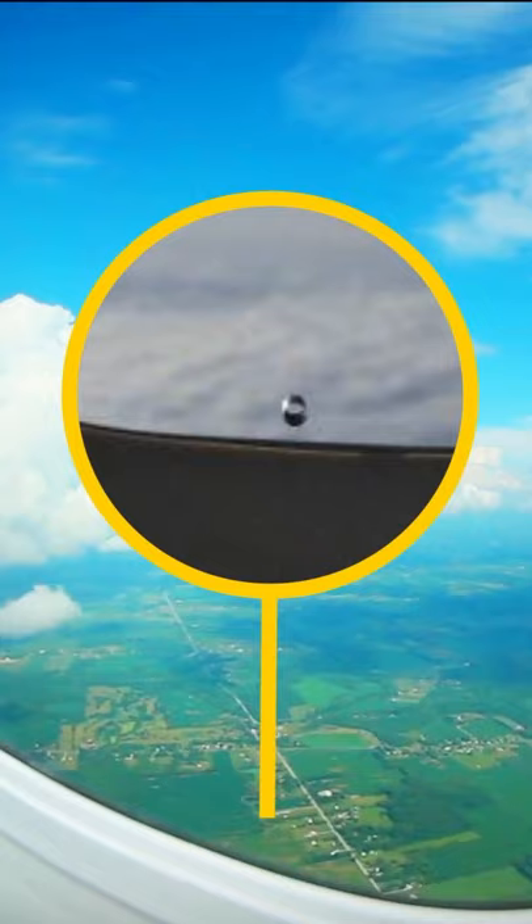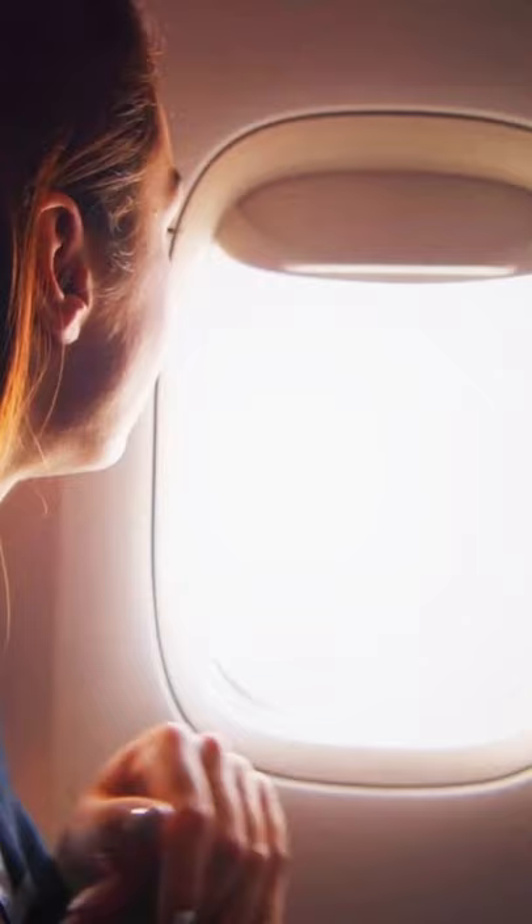The tiny hole in the bottom of an airplane window allows airflow through to prevent too much pressure from building in the plane and busting the window as it rises in altitude. It also keeps the windows from fogging up with all the warm breath of the passengers.